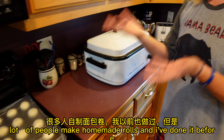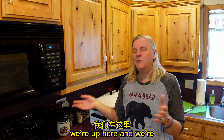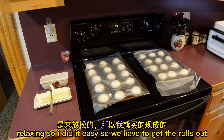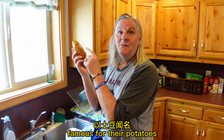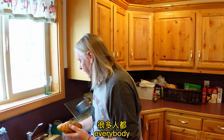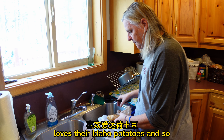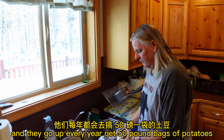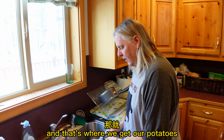A lot of people make homemade rolls, and I've done it before, but we're up here and relaxing, so I did it easy. We're in Idaho and Idaho's really famous for their potatoes — Idaho potatoes, because of the volcanic soil. Everybody loves their Idaho potatoes. We actually have a friend whose family has a farm, and they go up every year and get 50-pound bags of potatoes. So that's where we get our potatoes.